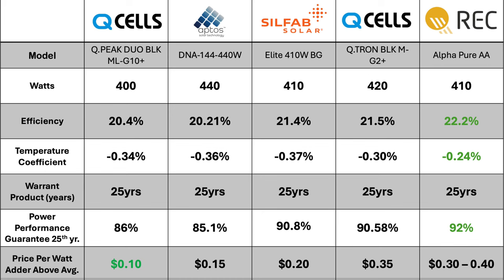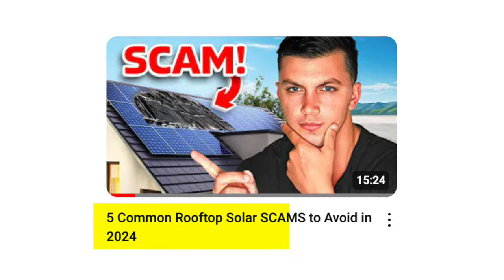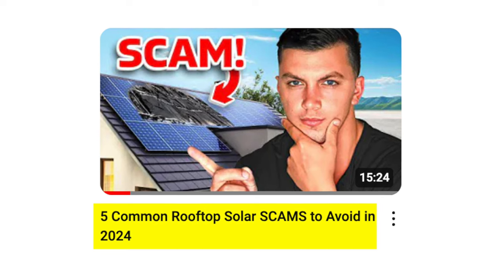When we compare all of these panels together, REC provides not only the lowest temperature coefficient — which is better — but also the best linear power warranty. But ranking solar panels is not going to cover everything that goes into a solar investment. There are other things to evaluate when going solar, which is why I also made a video going over the top 5 solar panel scams to avoid in 2024 — definitely go ahead and check that out. Thanks so much for watching, and I'll see you all next time.